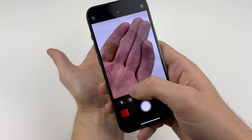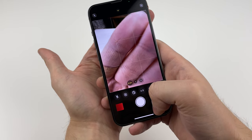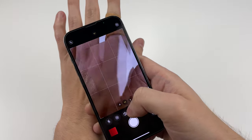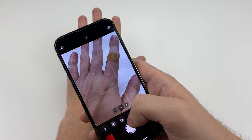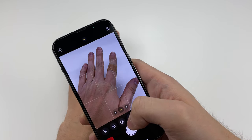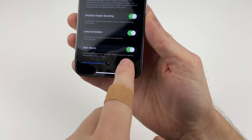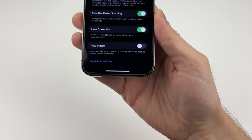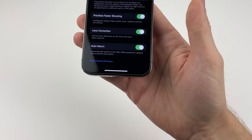The macro mode we get from the focusable ultra-wide camera is good and really close, but automatically switching is beyond frustrating. This even happens when you're using the telephoto lens, which doesn't make sense. Hopefully, by the time this video comes out, Apple will have a fix to prevent that from happening — which they said they will. I'm just not sure how they missed that.